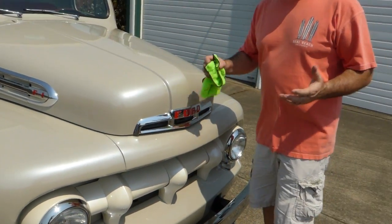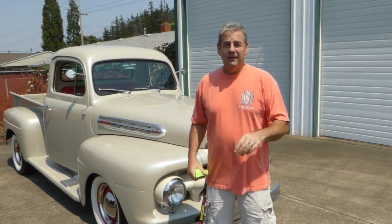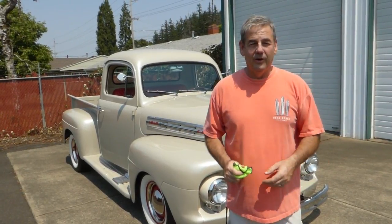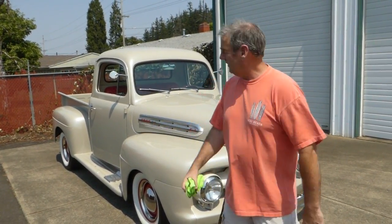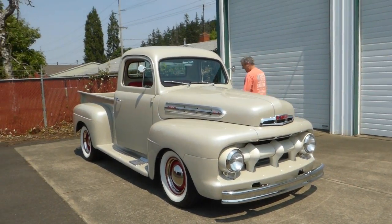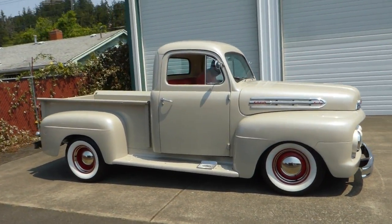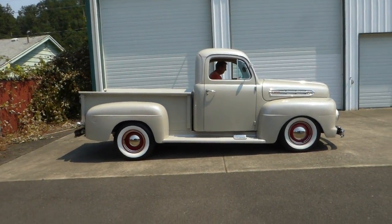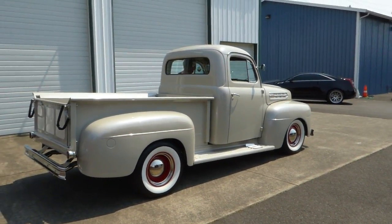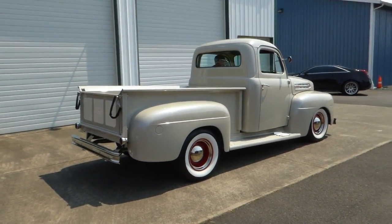I'll hop in the truck, start it so you can hear it run, and drive it around the parking lot a little bit so you can see what it looks like moving under its own power. I'm not going to be able to take it on a long ride, but it's a beautiful truck — you can't go wrong. It's as nice as they come. It really is.